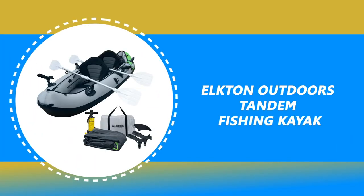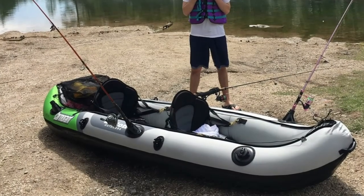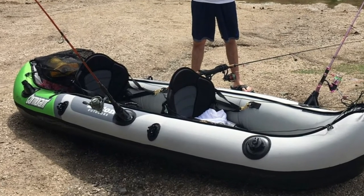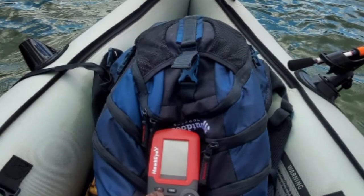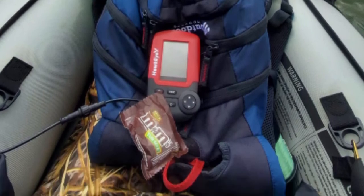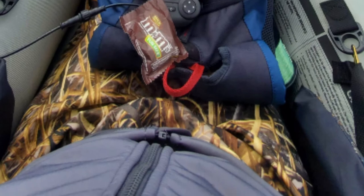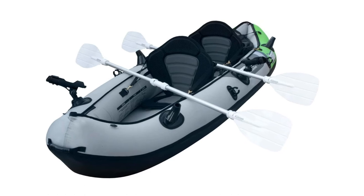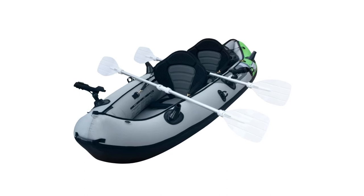Number 5: Elkton Outdoors Tandem Fishing Kayak. The Elkton Outdoors Inflatable Two-Person Tandem Fishing Kayak inflates in only minutes from its compact storage size to a full-size kayak. This kayak is constructed with 18-gauge rip-resistant 1000D PVC. The PVC material makes it tear and hook resistant, so you don't have to worry about springing a leak on the lake. It includes two adjustable seats, rod holders, double-sided oars, a double-action pump, and a carry bag.